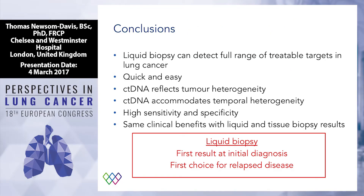Conclusions: Liquid biopsy can detect a full range of treatable targets in lung cancer. It's quick and easy — a simple blood test, no fancy refrigeration or spinning down; you send it off in the post to the regional centre. It reflects tumour heterogeneity because it captures ctDNA being shed by the tumour as a whole. And it accommodates temporal heterogeneity because you can repeat the blood test whenever you want. You don't need to worry about not having enough tissue or not being able to reach a lesion. There is high sensitivity and high specificity — sensitivity is not perfect, but it's equivalent, if not slightly better than tissue diagnosis.